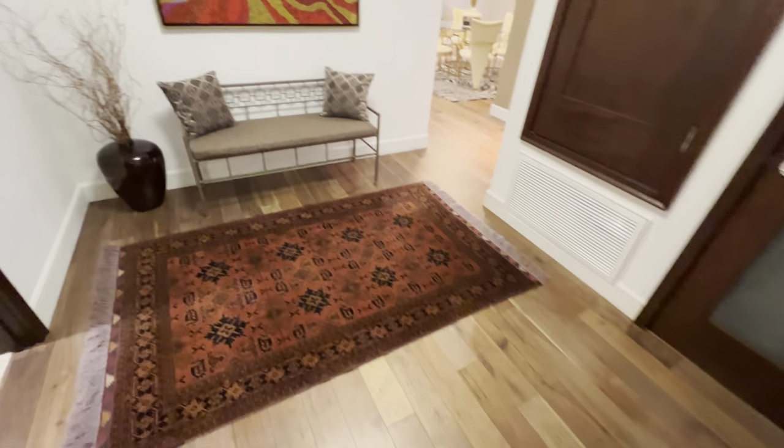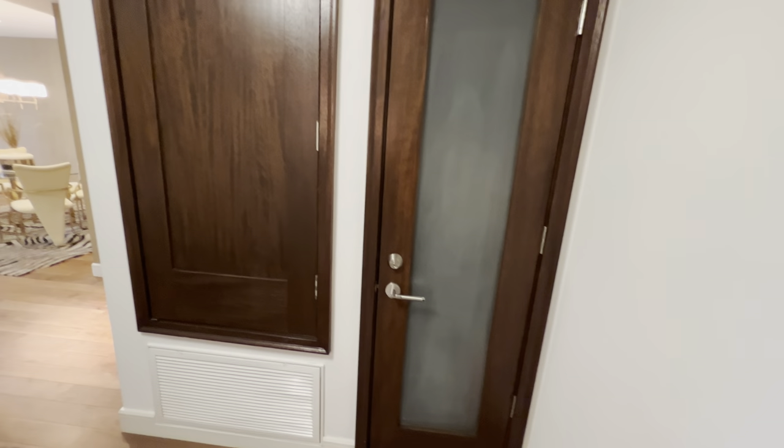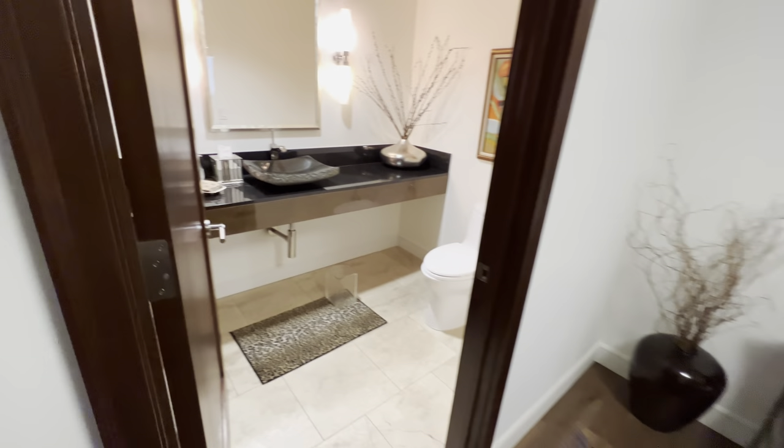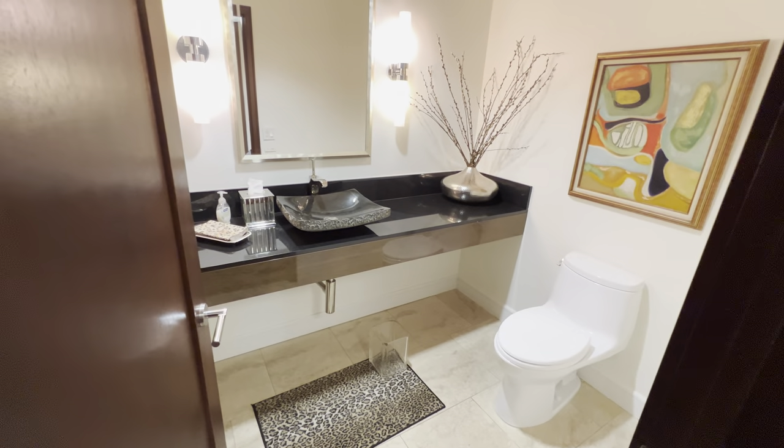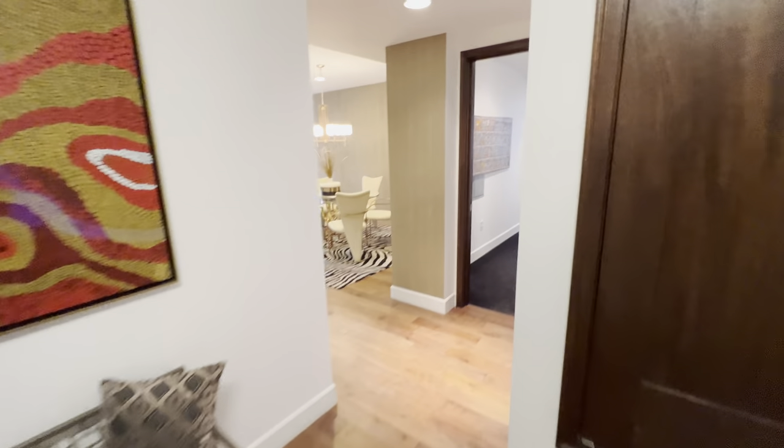You come into a nice formal entryway with wood floors, a little sitting area, guest closet, and powder room for guests. There's an additional closet here also in back of the powder room, so you get a nice powder room. It's a very nice open feeling.